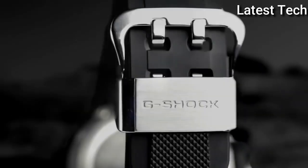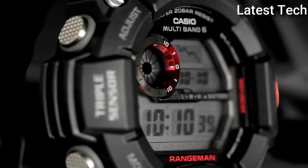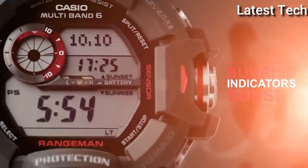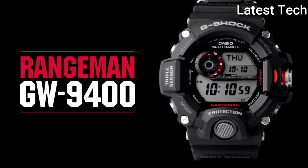Top 5: Tang clasp, water resistant at 200 m / 660 ft. Functions: date, day, hour, minute, second, solar powered. Additional info: digital compass, altimeter, barometer, thermometer, sunrise and sunset date. Atomic timekeeping, suitable for recreational scuba diving, casual watch style.